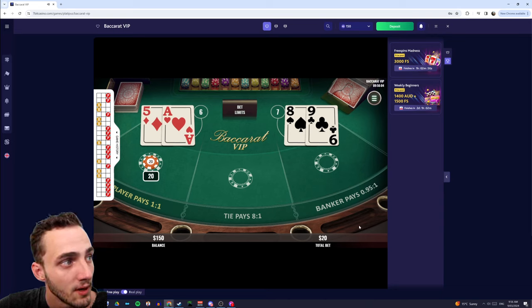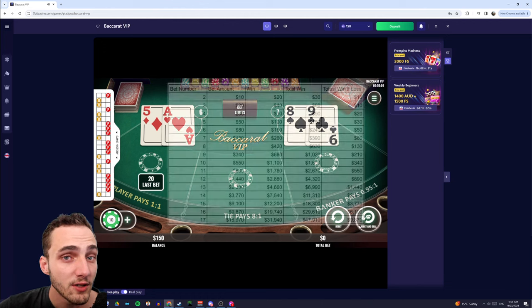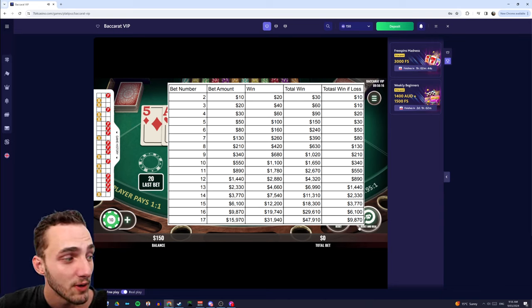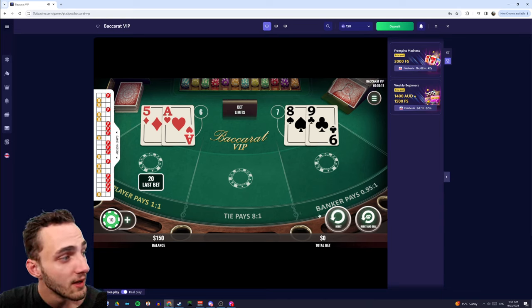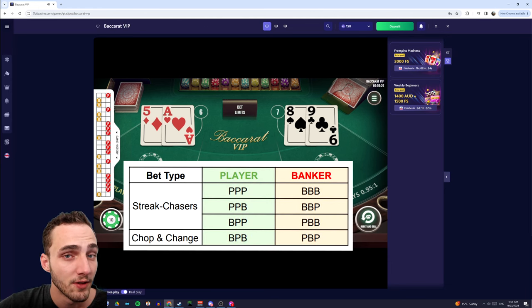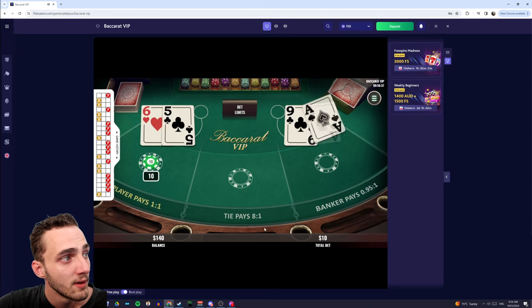We get a six to the dealer's seven and we lost. That's okay — we only lost the winnings of the previous hand, so we didn't actually lose any of our own money. You can see we're still sitting at $150. We look back at the last three games and we have player, player, banker. I'll leave a link to the chart in the description so you guys can find it, and it tells us we should bet player once again. Once we lose our bets we go back to our original betting amount.